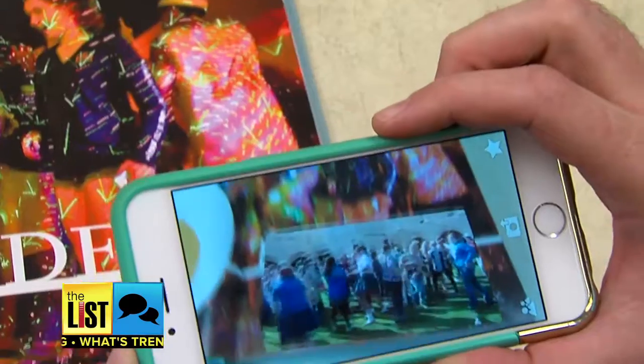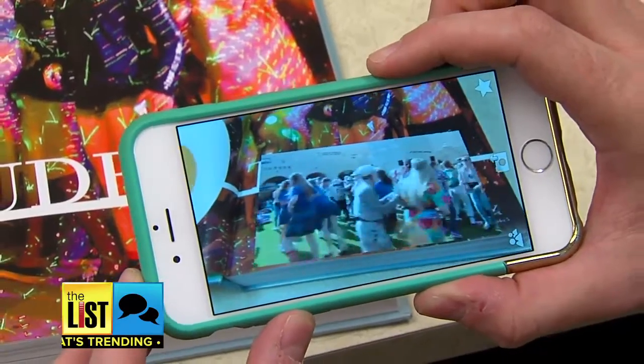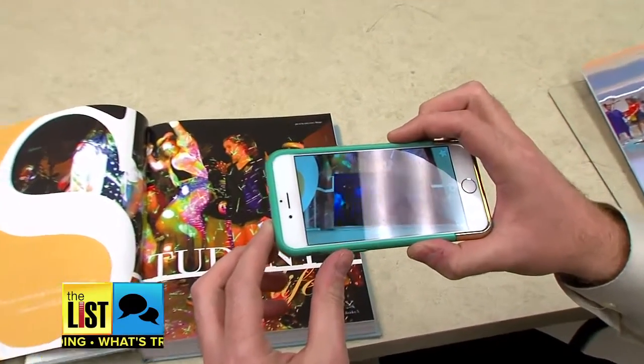You guys shot all this yourself? Yep. Each one runs about two to three minutes. That is really cool. And she's loved seeing the reactions from fellow students — how do you put videos in a yearbook?